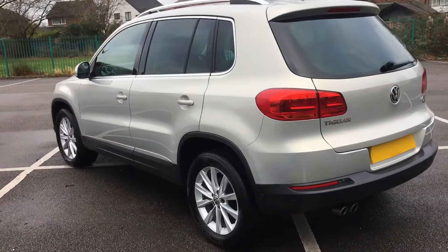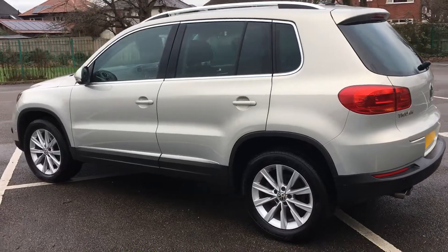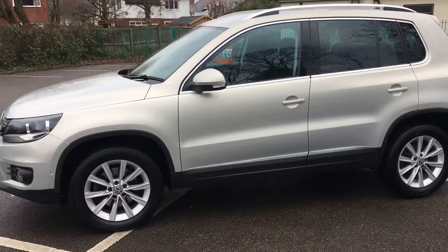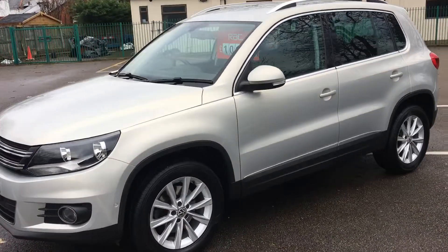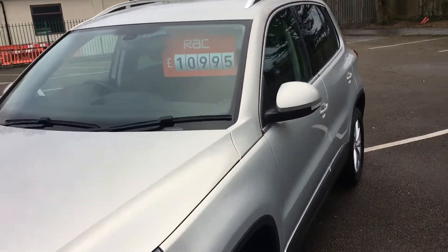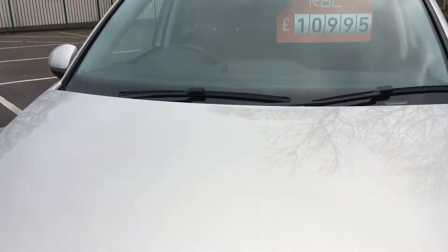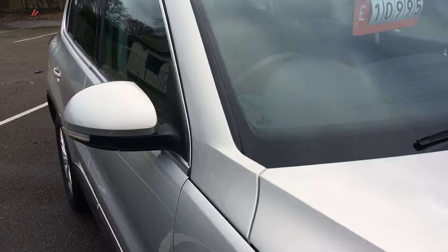Typical Pemlin Garage car — low mileage, lovely clean car, only had two owners, full service history, and ready for you to come and buy. If you want to come and buy it, please bring with you £10,995. Yes, that's all it's going to cost you to buy this fantastic Volkswagen Tiguan.